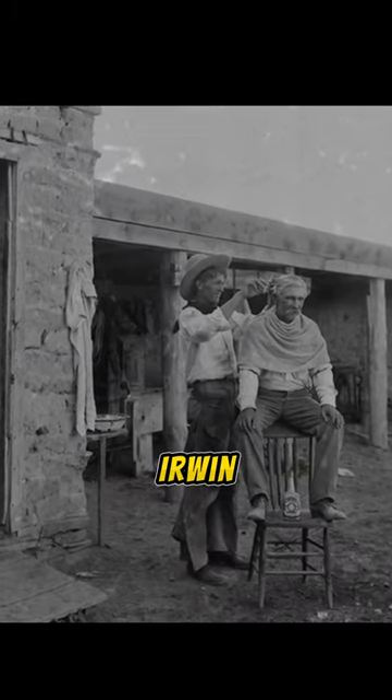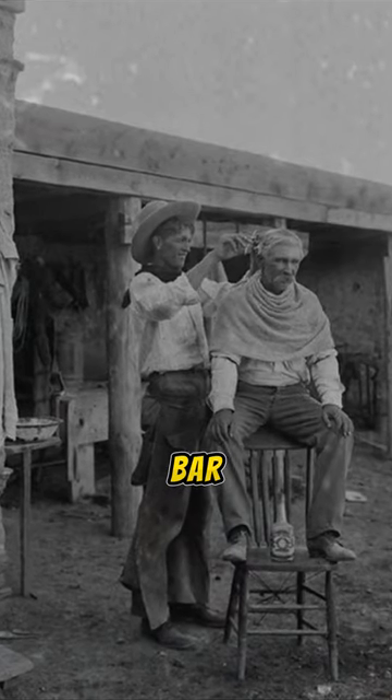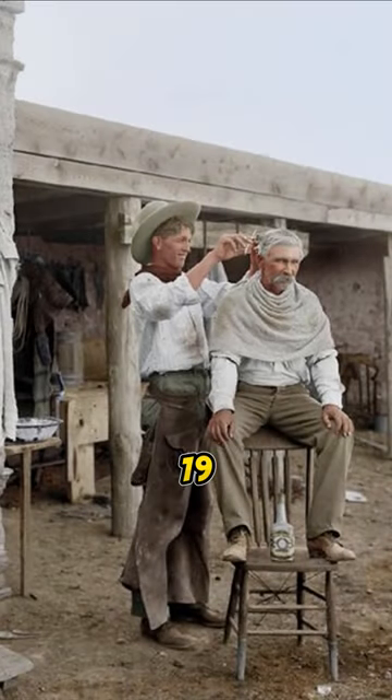Cowboy photographer Erwin E. Smith cutting another cowboy's hair on the Bar W Ranch in New Mexico, 1908.